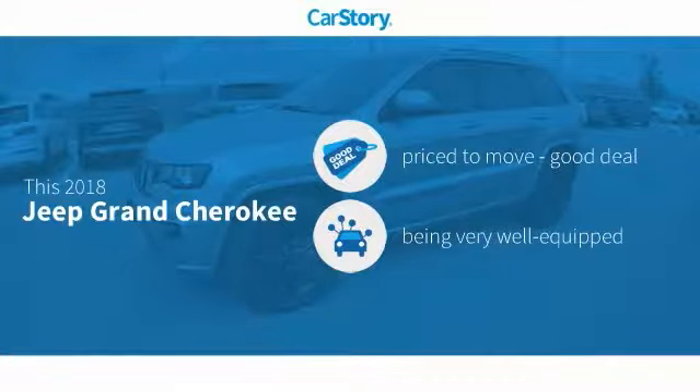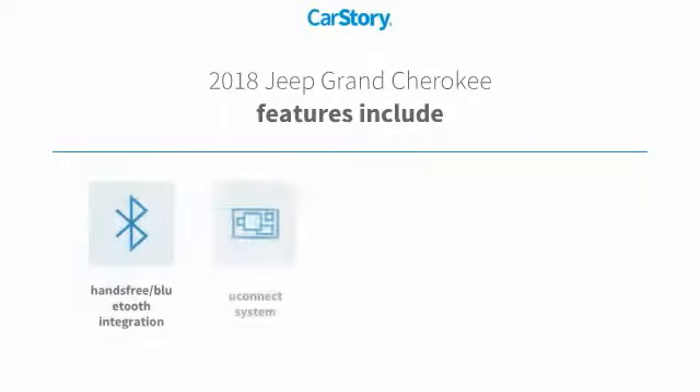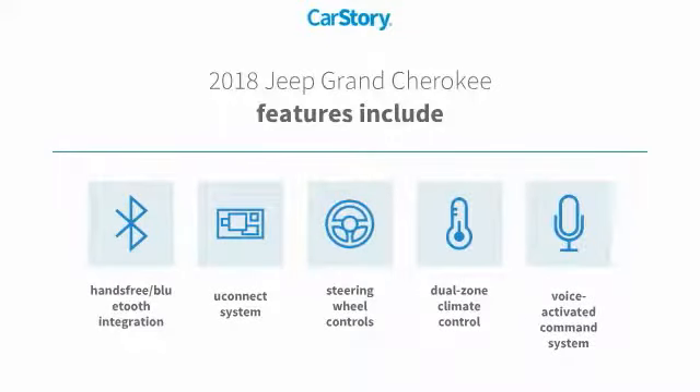CarStory research indicates this vehicle as being priced below the average market price, loaded with features. Features also include steering wheel controls, voice-activated command system, uConnect system, hands-free Bluetooth integration.